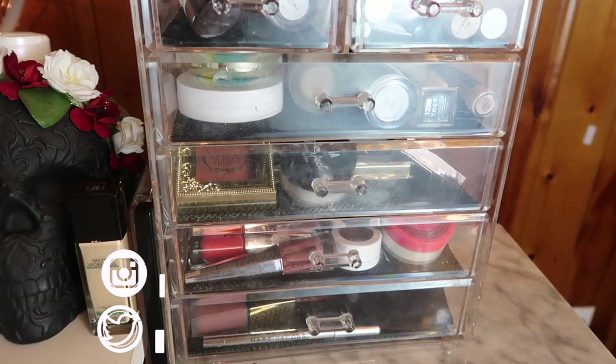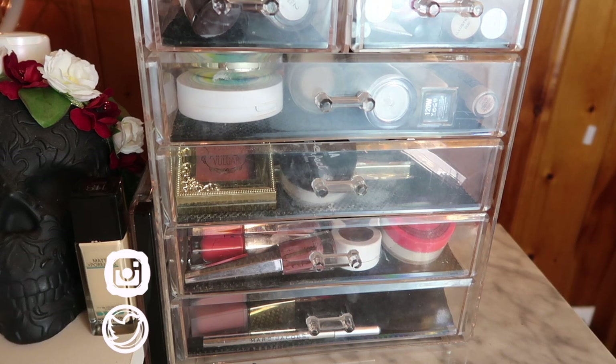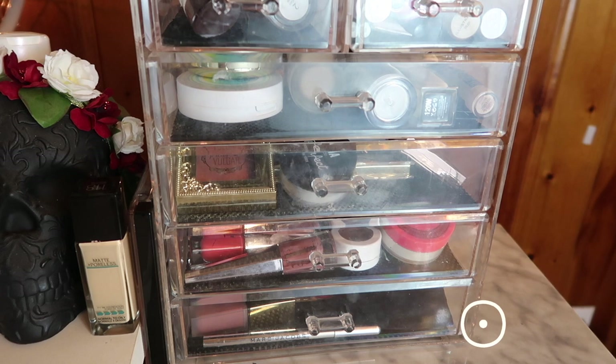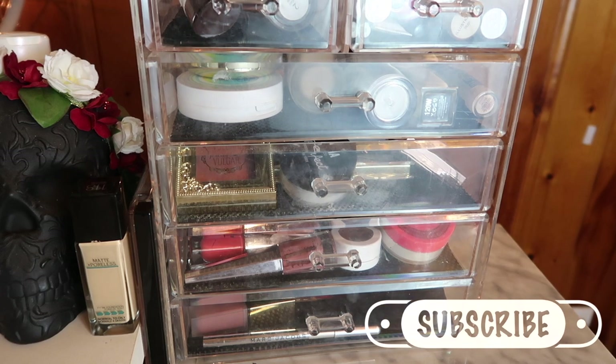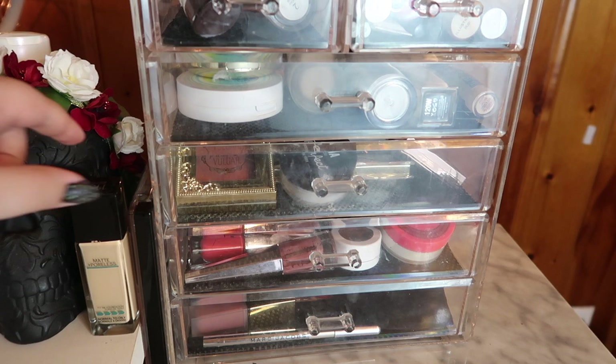Hi guys, welcome back to my channel, or if you're new, welcome! My name is Monica and today we're going through my everyday makeup basket for October 2019. I don't think there's gonna be a lot in this basket because tomorrow I have to pack for my first trip. I'm pre-filming a lot of these videos, so I don't think I'll have a whole lot other than new products and products I'm saving for videos.